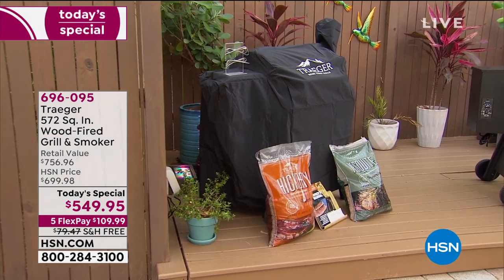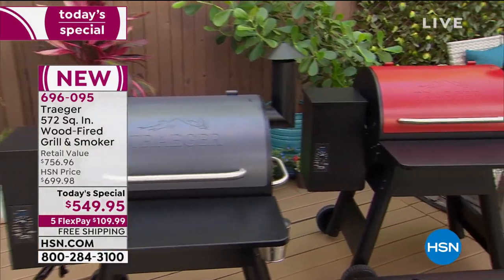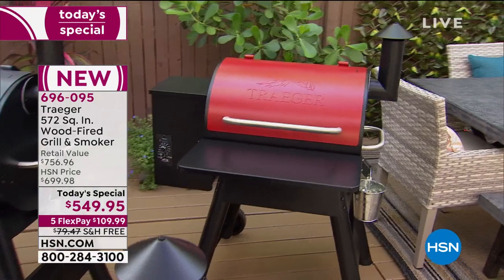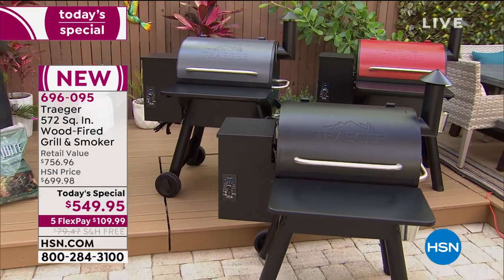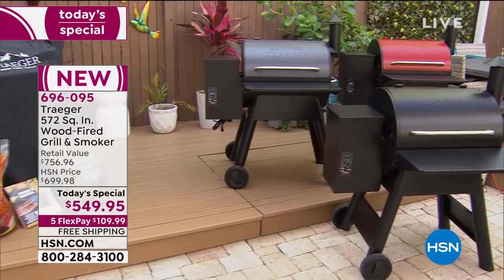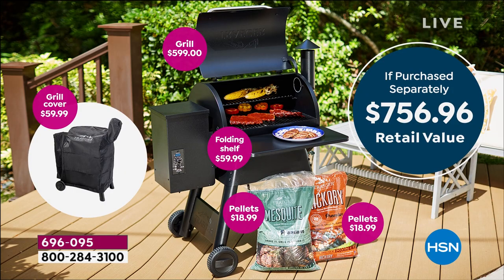We are going to get grilling with the Traeger wood fire grill smoker extravaganza. This is the lowest price Traeger has ever sold this amazing grill for — starting at $549.95. You're also getting a front-folding shelf, the grill cover — a $60 value — the shelf is another $60, then two bags of hickory wood pellets at $19 each. This is a $756 value.